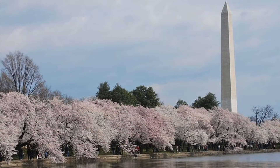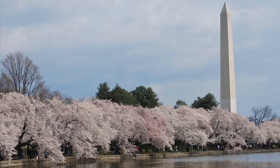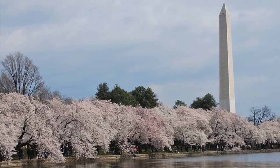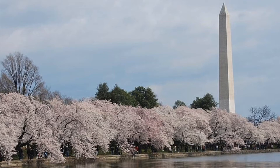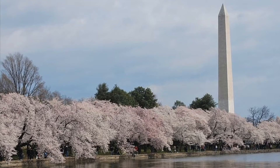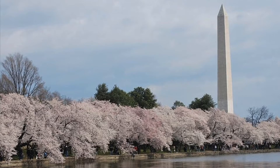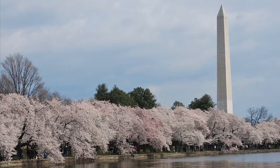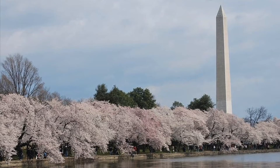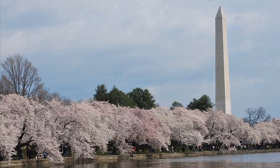We've talked about Kousa dogwoods arriving in the U.S. in the late 1800s. Have you wondered if our flowering dogwoods have made it to East Asia? Japan's 1912 gift of 3,000 flowering cherry trees planted in the Washington, D.C. Potomac Tidal Basin was reciprocated by the U.S. shipment of both white and pink flowering dogwood trees to Japan. While many of the original flowering cherry trees in Washington are still blooming, the dogwoods didn't fare as well — only one single original flowering dogwood tree remains. To commemorate the 100th anniversary of that original tree exchange, more flowering dogwoods were sent from the U.S. to Japan in 2012 and are doing well so far.